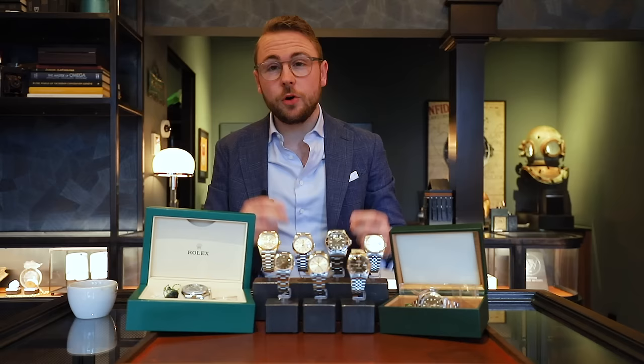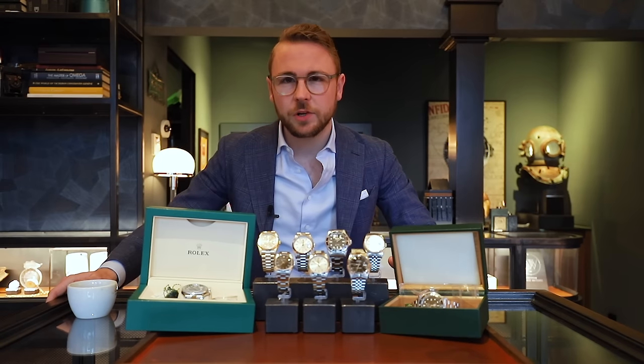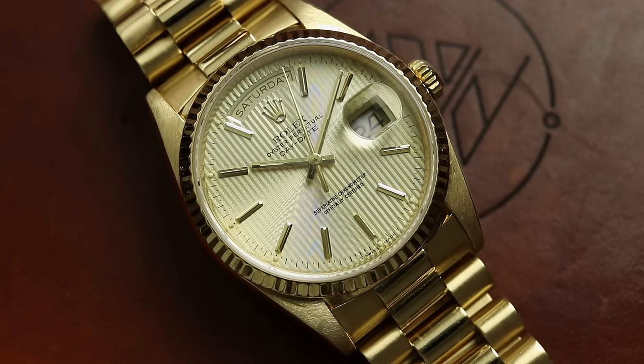En we sluiten presidentieel af: twee Rolex Day-Dates — eentje in geel goud en eentje in wit goud. We beginnen met de 18238, de geelgouden met de double quick set date function. Dit horloge kun je zowel de dag als de datum afzonderlijk van elkaar afstellen, en het is uitgevoerd in 18 karaat goud met de 18 karaat gouden President bracelet met concealed clasp. Een mooiere band bestaat er misschien niet. Het gevoel wat je krijgt als je dit horloge om hebt is bijna niet te evenaren. In dit geval eentje voorzien van de zogenoemde tapestry dial — ook wel de lamellenwijzerplaat in het Nederlands. Het horloge dateert uit 1992. De vraagprijs voor dit horloge is €13.800.